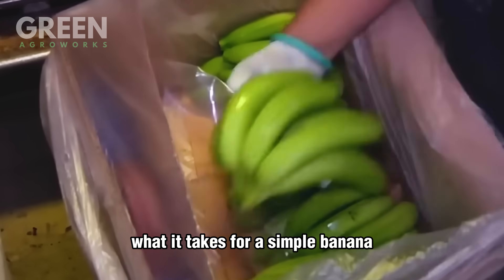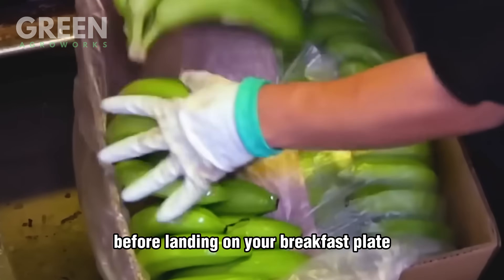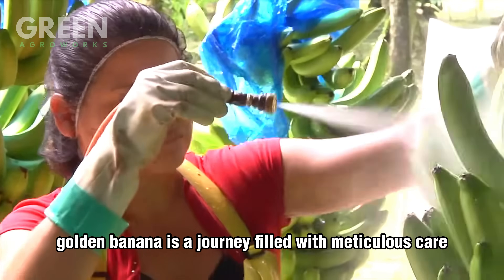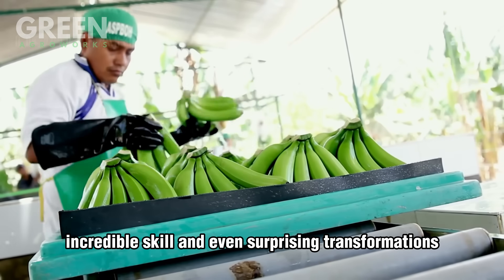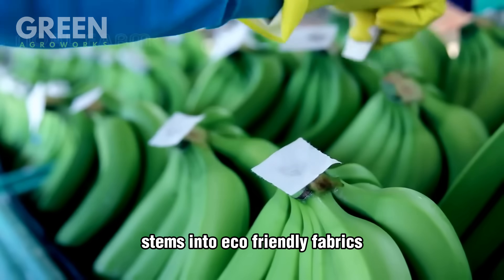Have you ever wondered what it takes for a simple banana to travel thousands of miles before landing on your breakfast plate? What if I told you that behind every smooth golden banana is a journey filled with meticulous care, incredible skill, and even surprising transformations like turning leftover banana stems into eco-friendly fabrics?